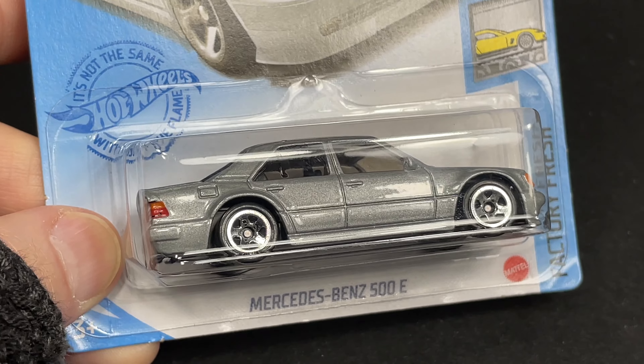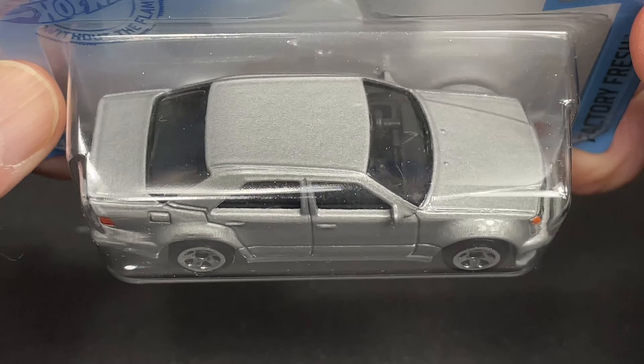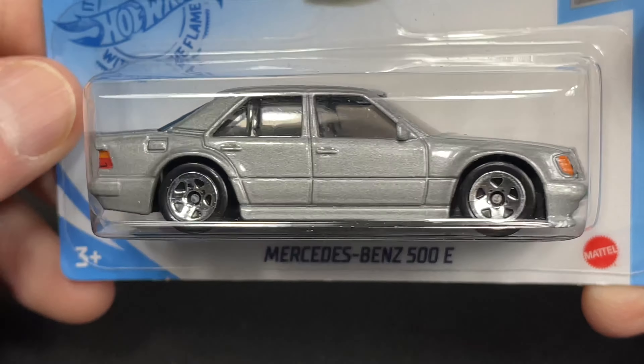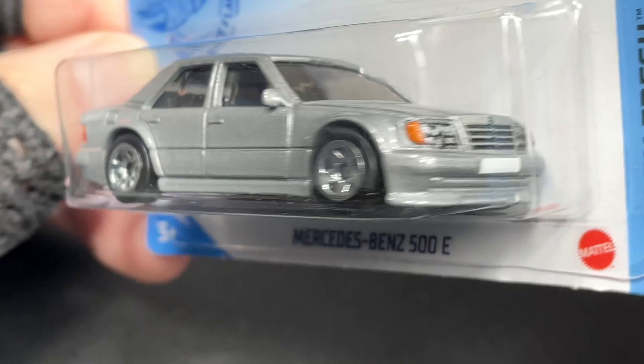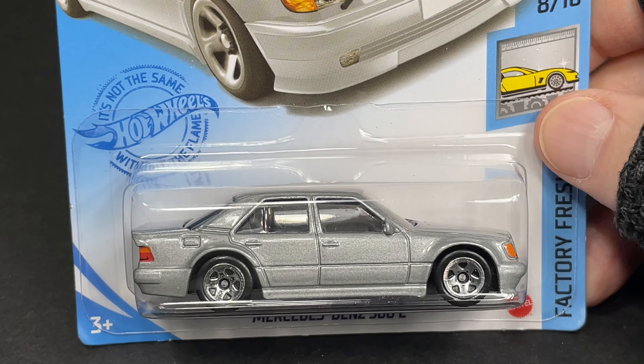Here's the Mercedes-Benz 500E in silver. This one was new for 2021 — a nice new casting for that year. Beautiful details on the back, and the front end, same thing. Look at all those details. Just a beautiful, beautiful Mercedes-Benz. Beautiful casting. Really nice Hot Wheels.